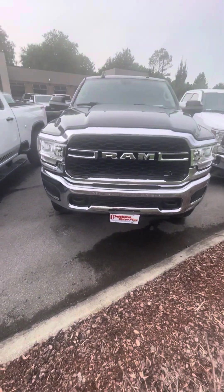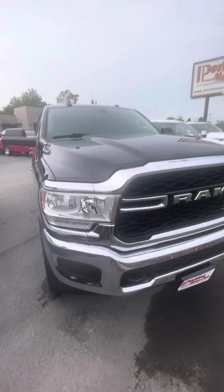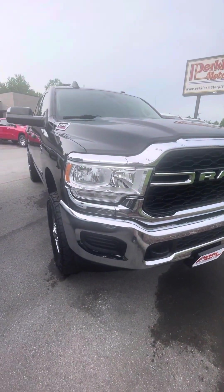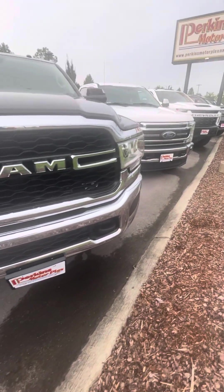All right, Mr. Evan, here it is — 2019 Ram, stock number 706-714. Just going to try to point out any imperfections I see along the way. I'm just going to send you a couple quick videos.